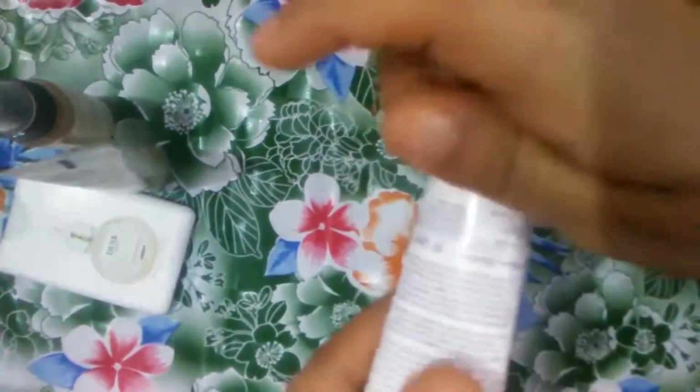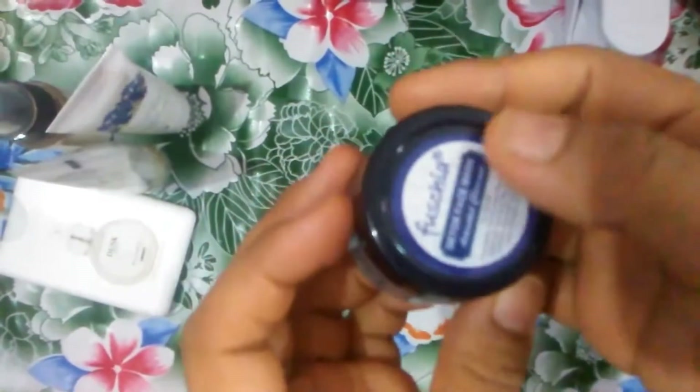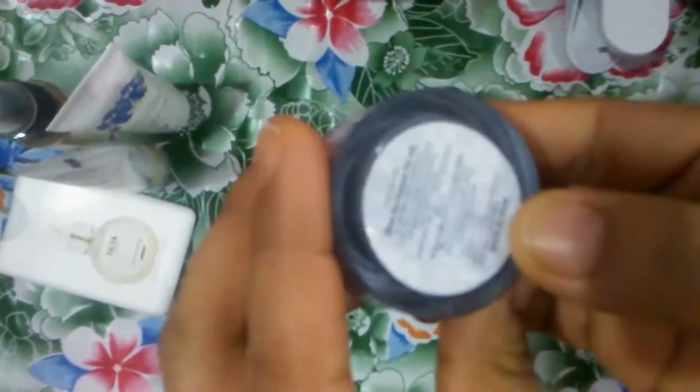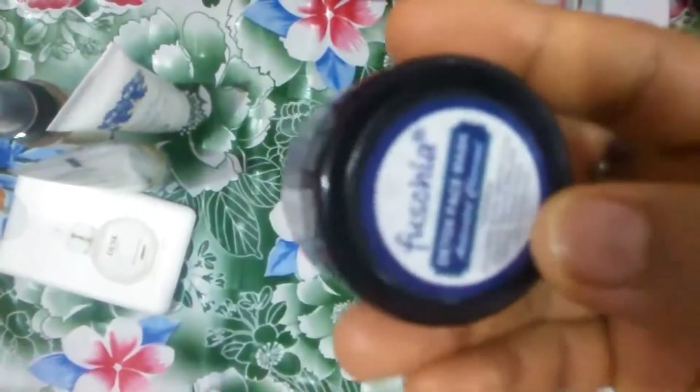The weight is 20 ml. The fifth one is an activated charcoal detox face mask from brand Fustia. The ingredients include rose water, kaolin, light china clay, glycerin, aloe vera, bentonite powder, charcoal powder, clove oil, and vitamin E.